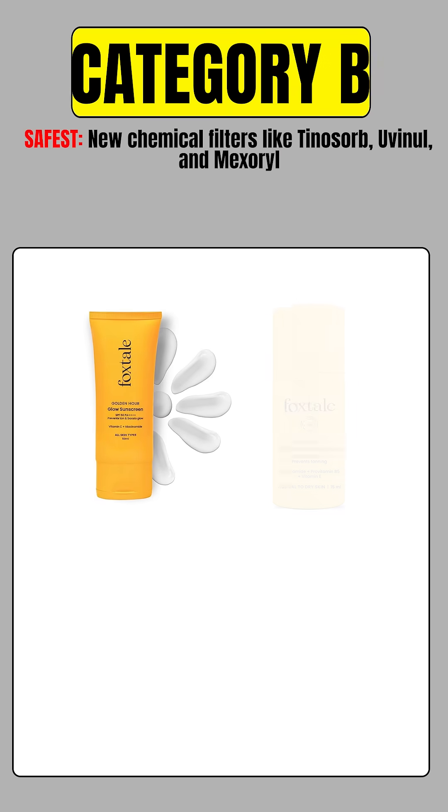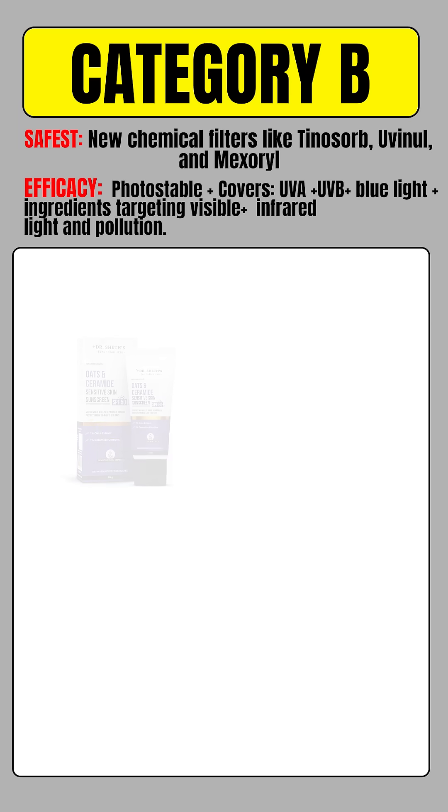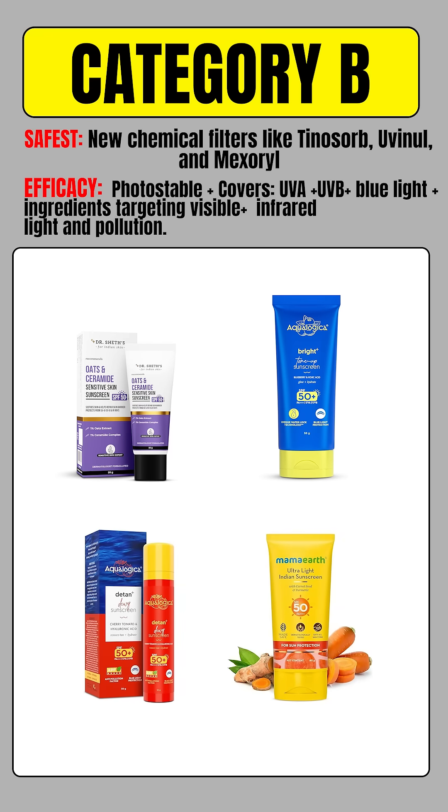Now let's move to Category B sunscreens. These use only newer generation chemical filters that are photostable, provide broad spectrum protection, and do not get absorbed into the bloodstream. This makes them the best choice if you prefer chemical sunscreens. This includes Foxtail all variants, Aqualogica Bright and D10 variants, and Dr. Sheth's Oats and Ceramide variant.